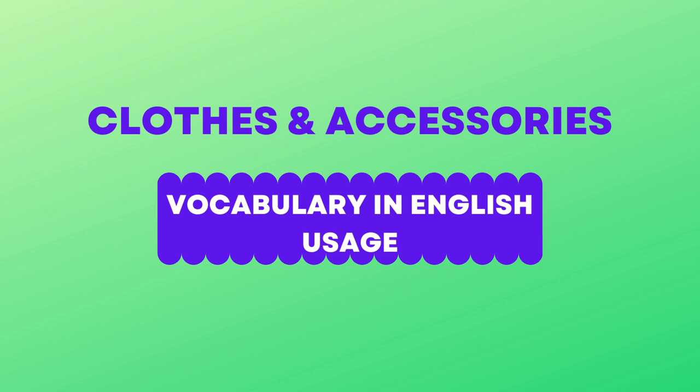Clothes and accessories vocabulary in English. In this lesson we will look at vocabulary about clothes and accessories in English and their usage.